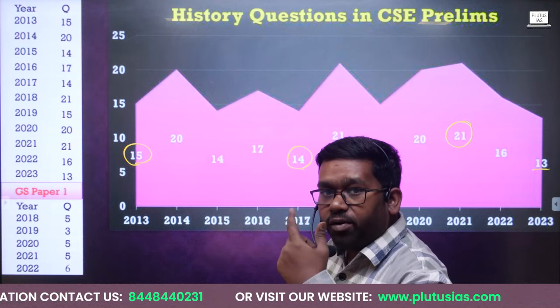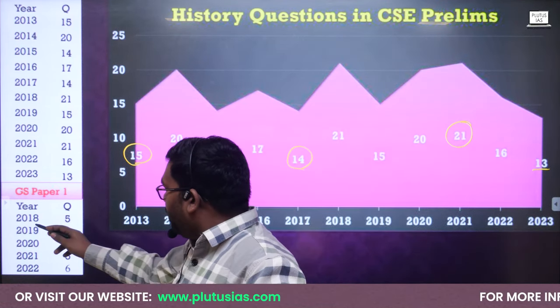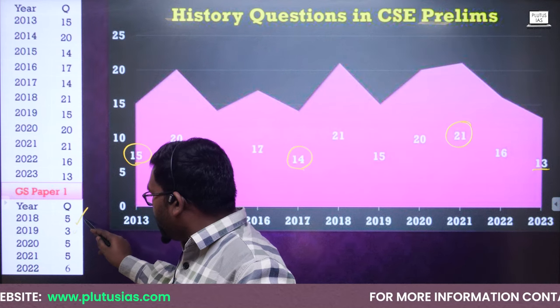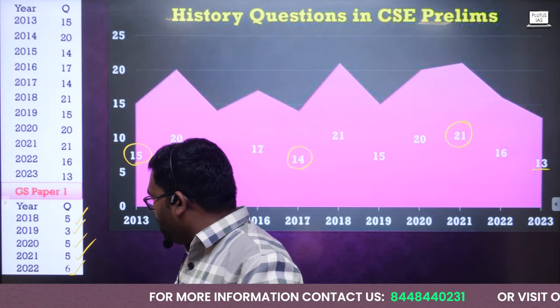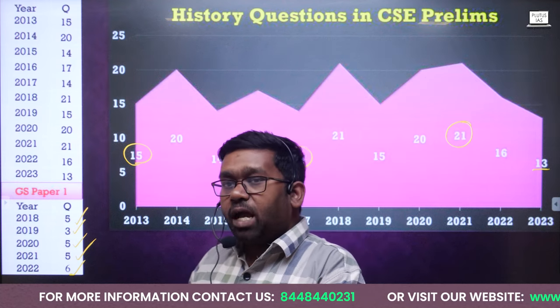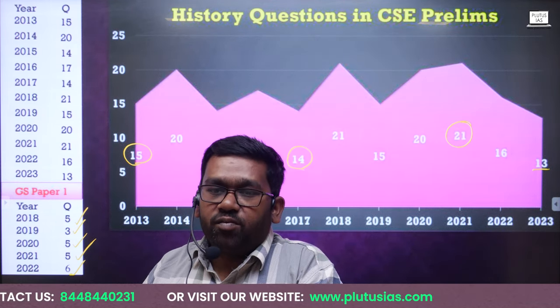If you talk about GS Paper 1, in 2018 five questions were asked from history, in 2019 three questions, then 25 questions in one year, in 2021 five questions, in 2022 six questions. These are the patterns of the questions asked in UPSC GS Paper 1 examination from history.